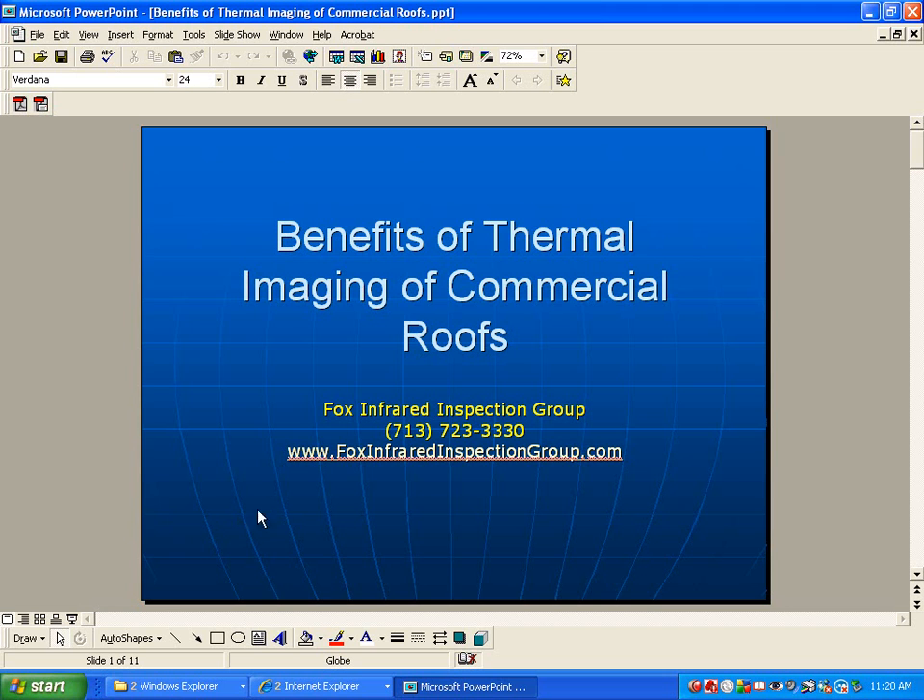There you have the benefits of thermal imaging. Feel free to give us a call at 713-723-3330, or visit our website at www.foxinfraredinspectiongroup.com. Again, I'm Gordon Fox — thank you very much.